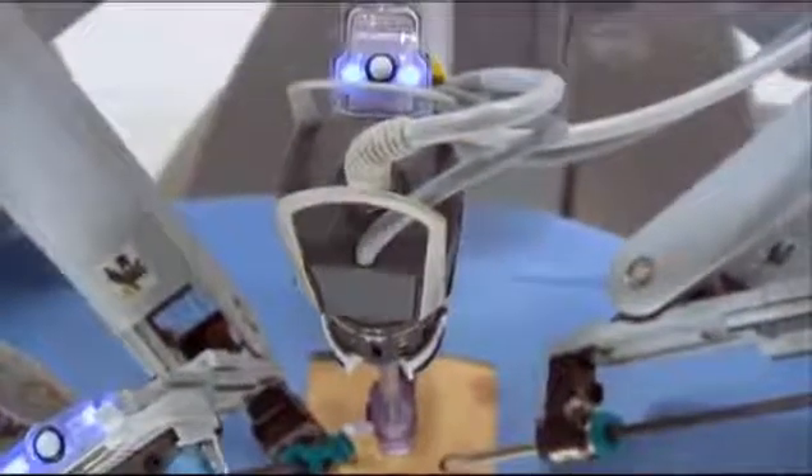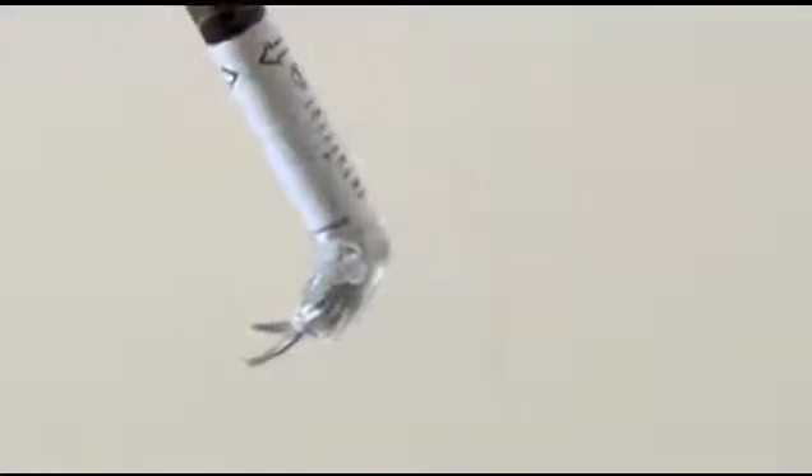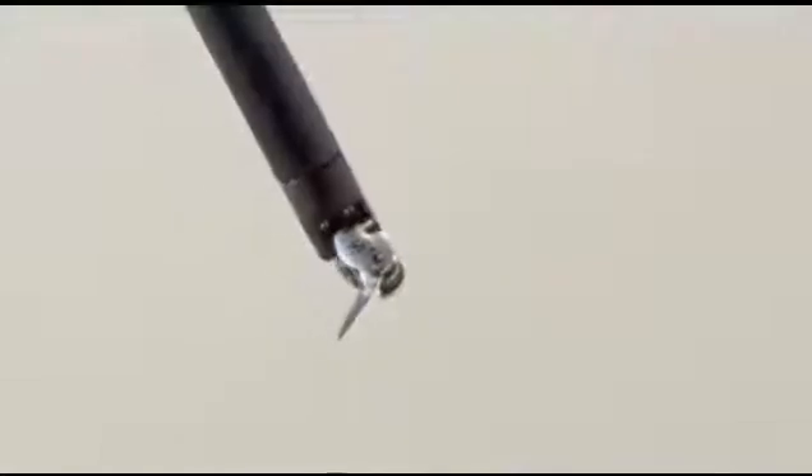One arm holds and positions the high resolution stereo endoscope, and the second, third, and fourth arms control high precision fully articulated endo-wrist instruments.